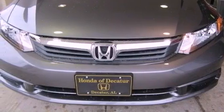Heater vents for rear-seated passengers, a rear window defroster, a keyless entry system, an electronic throttle, and performance tires.